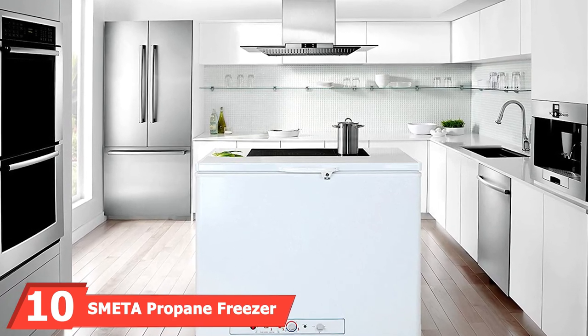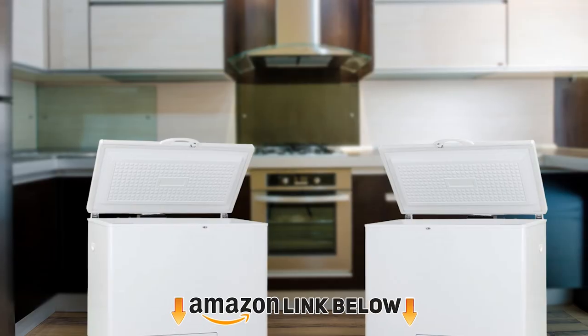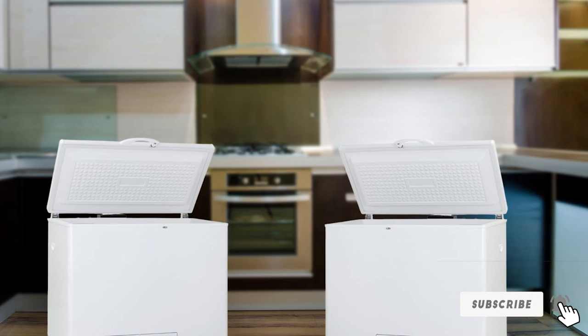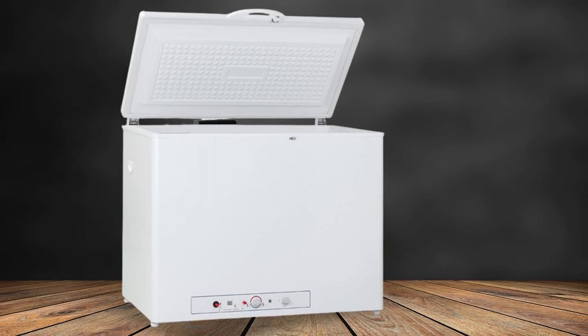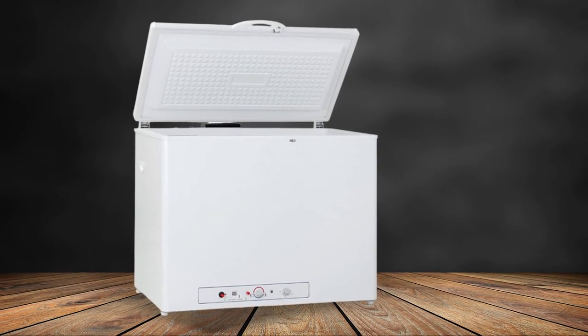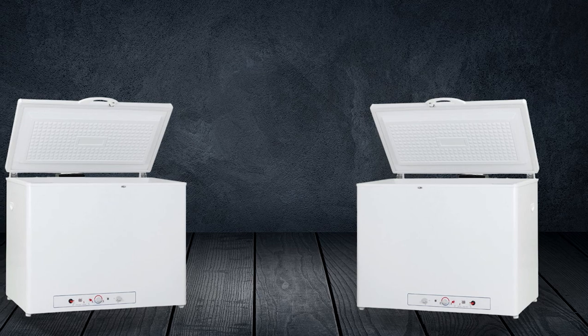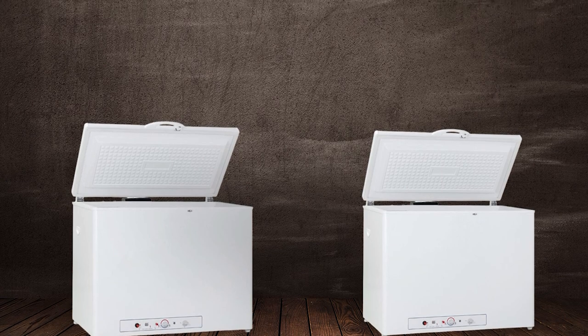At number ten, we have the Smeta propane freezer. The Smeta propane freezer can work on gas or AC electricity, but works excellently on gas, depending on your requirements and propane usage. Most RV owners use an average of 1.9 pounds of propane per day to run their refrigerators. The Smeta propane freezer offers 195 pounds of capacity and 7.1 cubic feet of storage space, with dimensions of 39.6 x 28.0 x 37.0 inches, a freezing volume of 160L, and 300 watts of gas consumption. Don't forget to subscribe and hit the bell icon for upcoming video notifications.